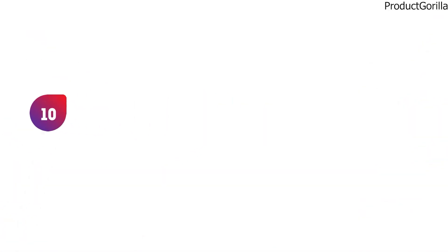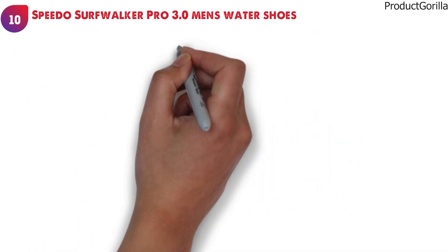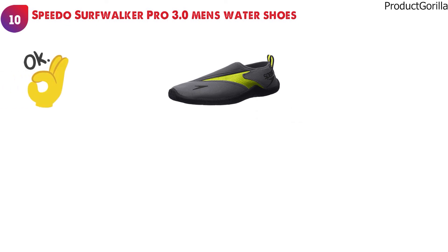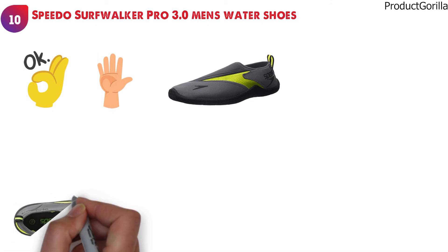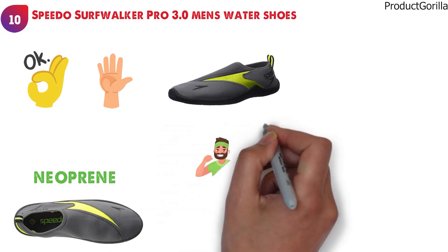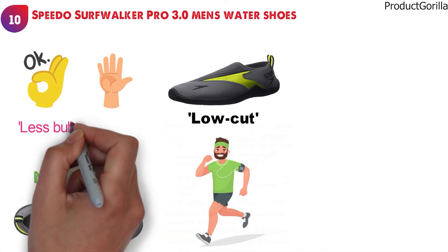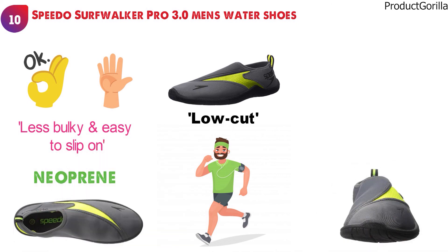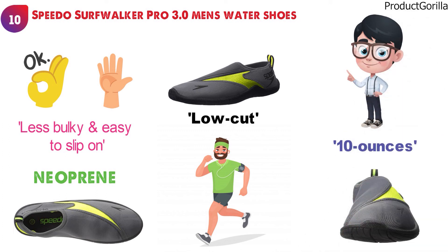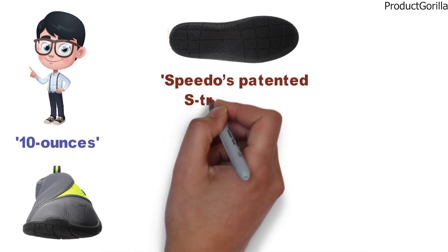At number ten, we have the Speedo Surfwalker Pro 3.0 Men's Water Shoes. Speedo has gone with its minimalist design that all its products are known for, and these shoes look great in five different colors. The upper portion is made from neoprene, which is going to give you extreme comfort in any situation. They have also made them low-cut so they are less bulky and easy to slip on. The water shoes are very lightweight, coming in at only 10 ounces. The sole of the Surfwalker Pro 3.0 is Speedo's patented S-Track design.